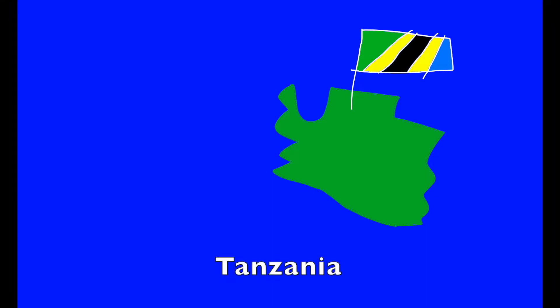T. T is for Tanzania. It's home to mongooses, chimpanzees, and monkeys.